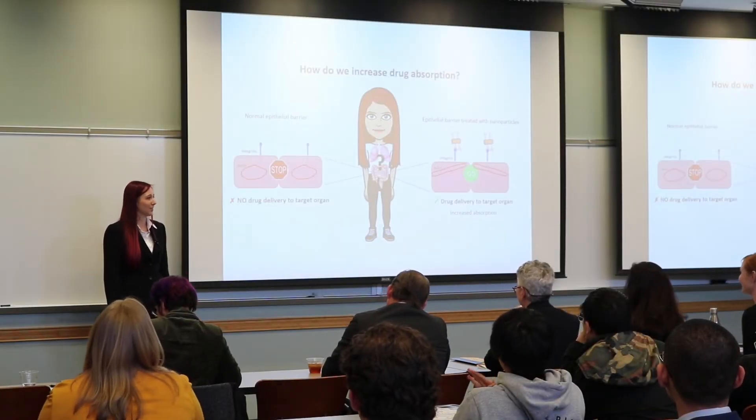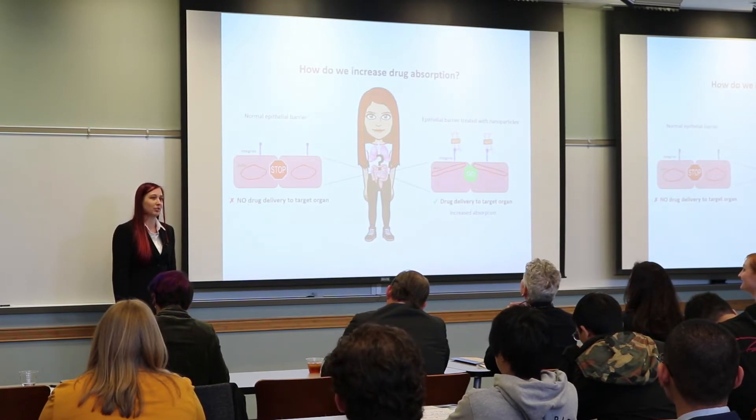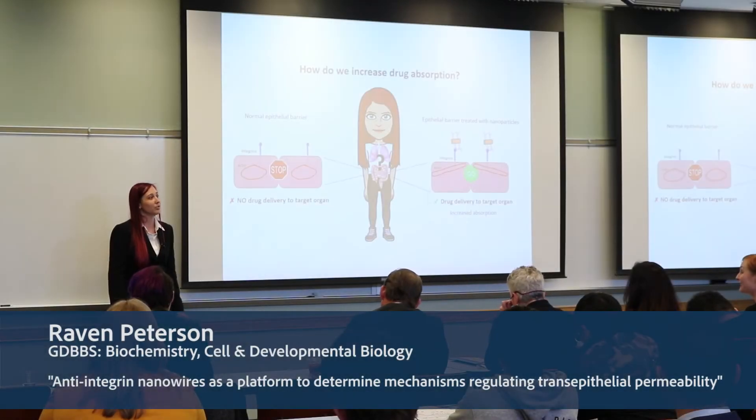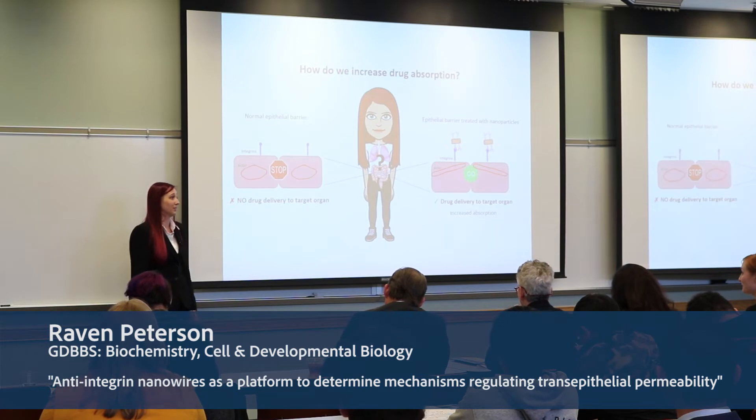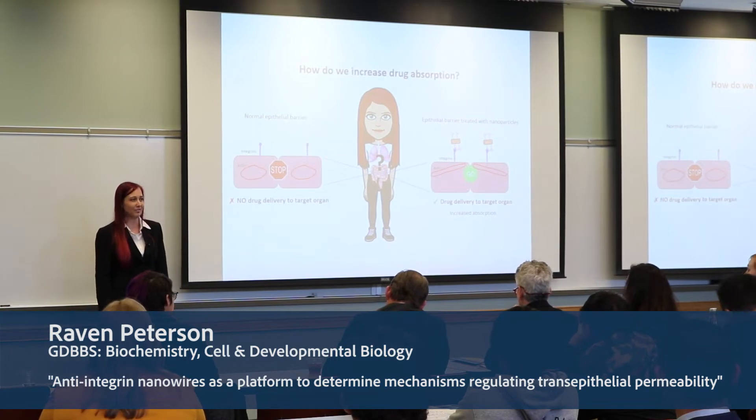Did you know that 45% of the population suffers from chronic disorders that cannot be currently managed with medication? As a result, billions of dollars are spent on drug research and development. However, due to low absorption levels in the body, nearly 25% of the drugs in development never reach commercial status.